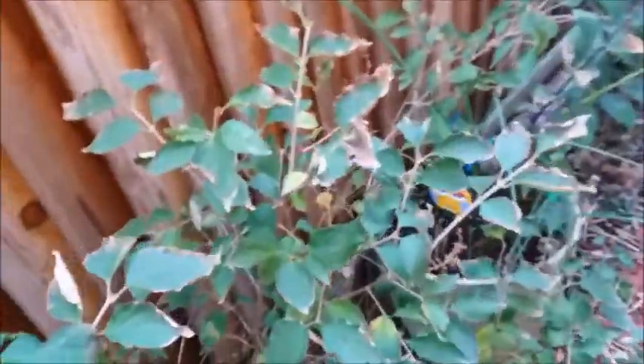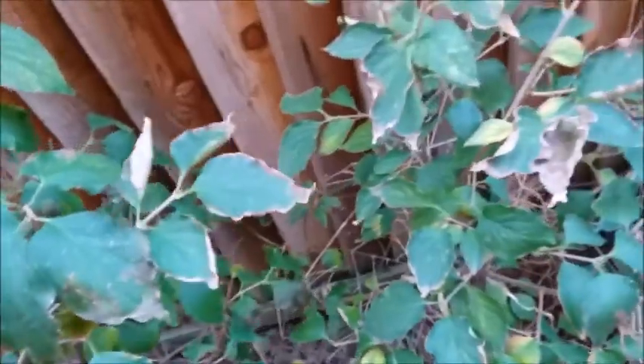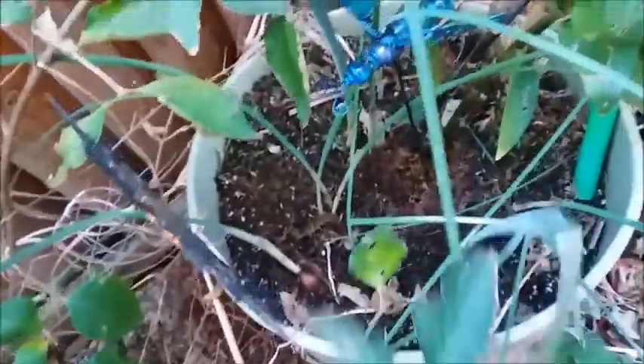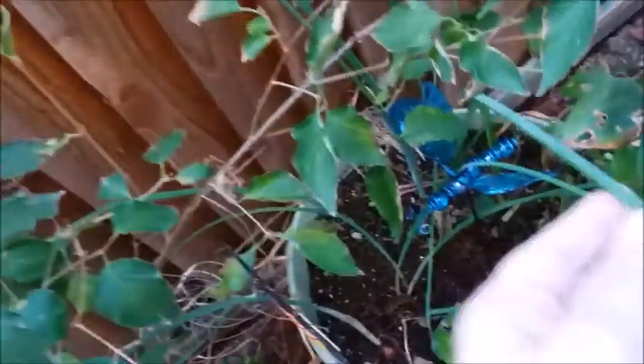These zinnia flowers are all dried out. The leaves are starting to dry up on my lilac shrub. And these are bulbs that I think I got from the Dollar Tree. It seems like they start to sprout in the fall.